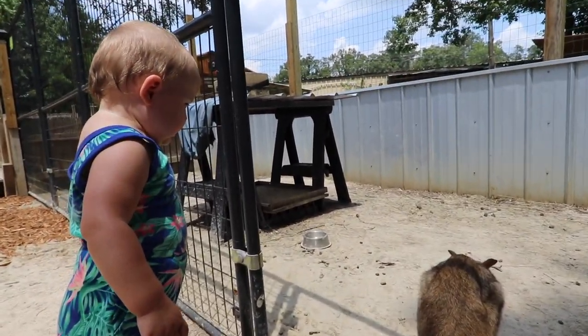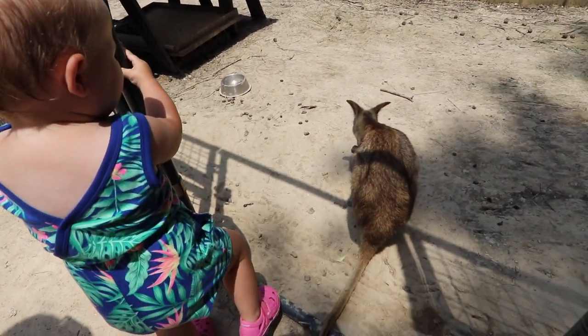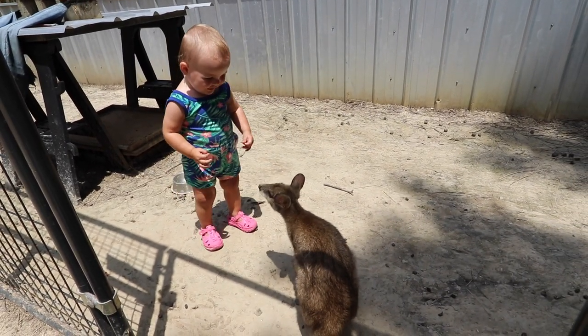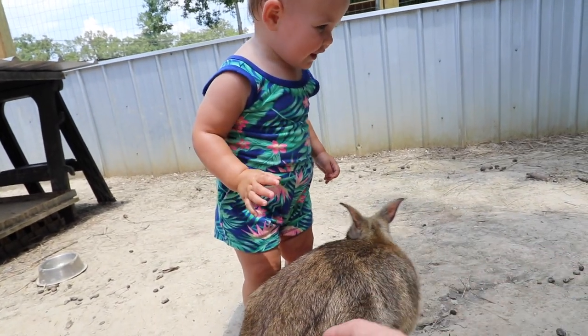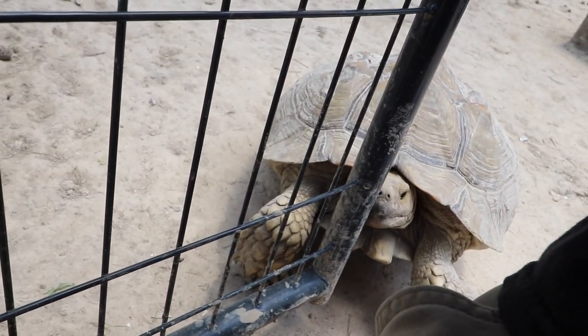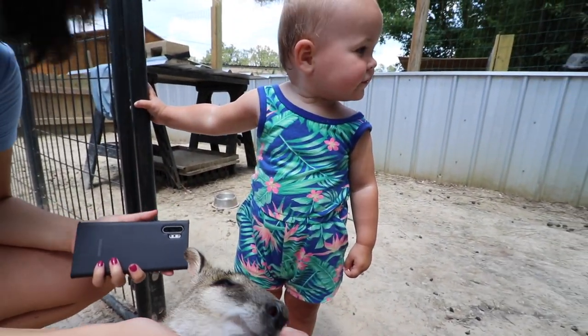Now we're going to introduce Scarlet to this wallaby. We're going to let him out and kind of see what he wants to do and see how Scarlet reacts. Could you pet him? Pet him like this. Can you pet the wallaby? She did pet him. I think I have a turtle trying to eat me right now — this guy's trying to burrow through my shoe as we speak. Super cute little guys, so pretty and friendly. Scarlet, tell mom we got to get a pet wallaby — I'm fine with it.